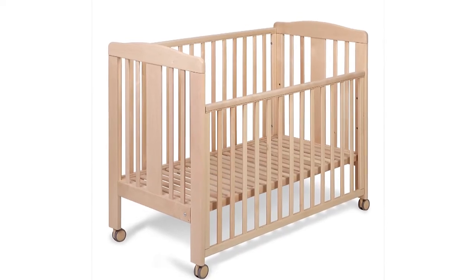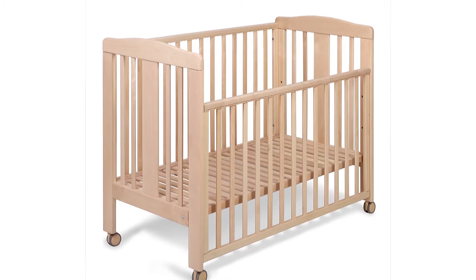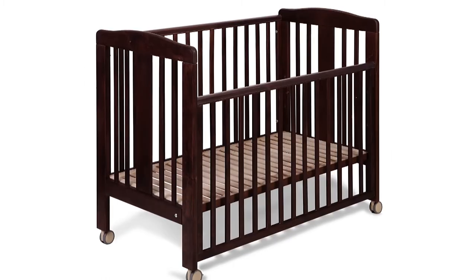Yappy Q crib is available in three colors – natural, white birch and dark birch.